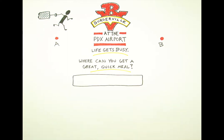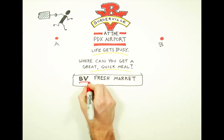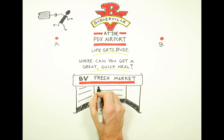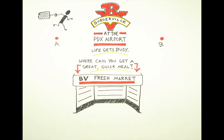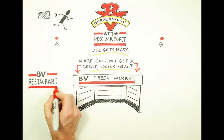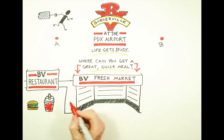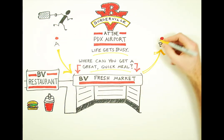At the PDX Burgerville, we're excited to offer the BV Fresh Market for you to build your own quick meals on the go or choose something we've prepared for you. The BV Fresh Market will be located right next to our restaurant, so if you're wanting a fresh breakfast or seasonal shake right now and a snack for later, you can take care of all your cravings at once.